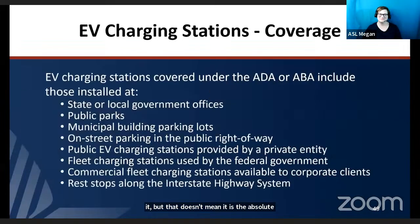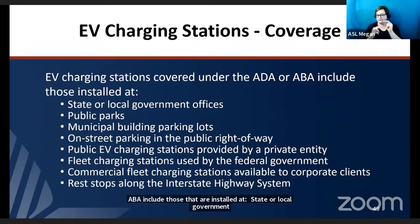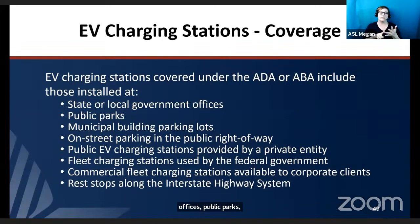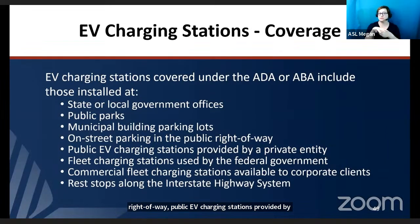EV charging stations covered under the ADA or ABA include those installed at state or local government offices, public parks, municipal building parking lots, on-street parking in the public right-of-way, public EV charging stations provided by a private entity, fleet charging stations used by the federal government, commercial fleet charging stations available to corporate clients, and rest stops along the interstate highway system.